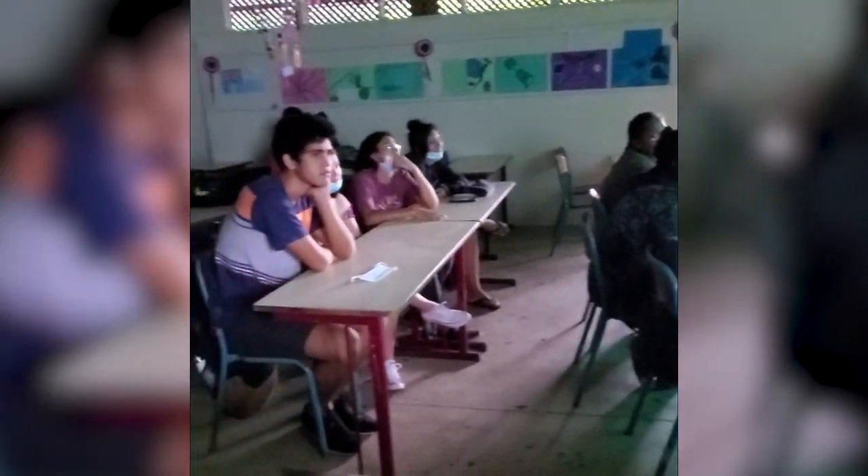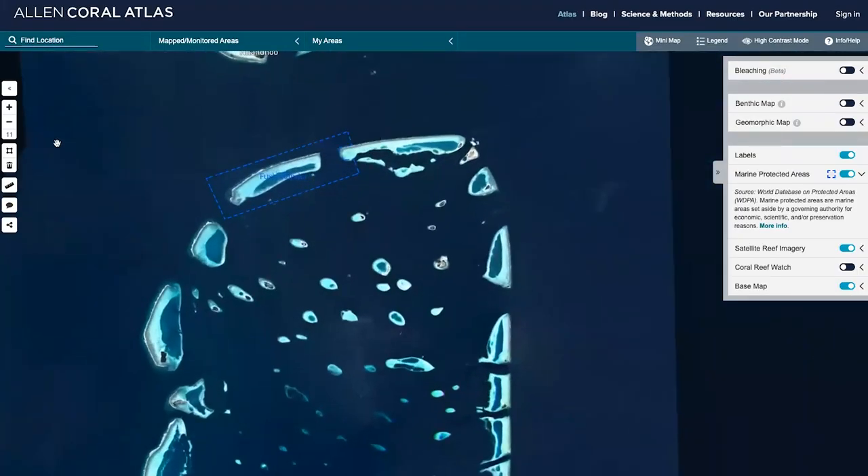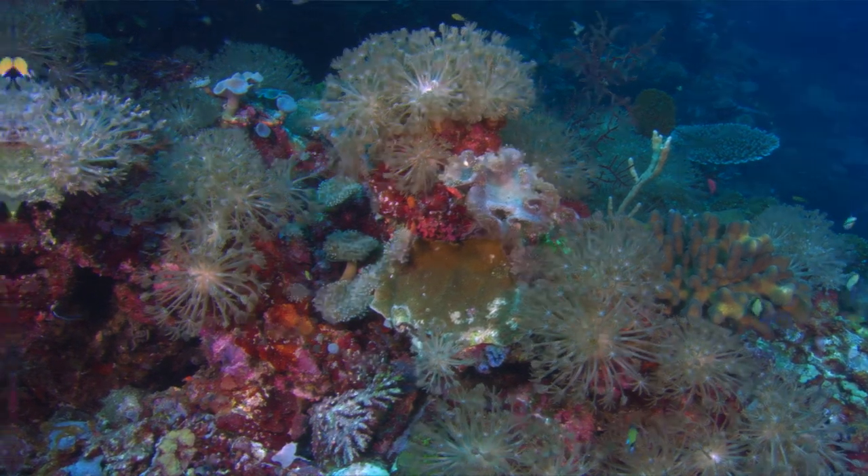It's been truly gratifying to reach over 900 marine conservationists and hear how valuable the maps are as they plan and implement solutions for their countrywide and regional coral reef initiatives.